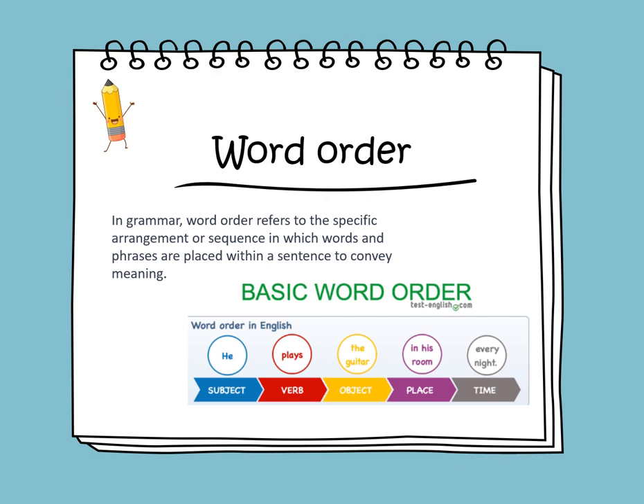In grammar, word order refers to the specific arrangement or sequence in which words and phrases are placed within a sentence to convey meaning. We have basic word order: subject, verb, object, place, and time. For example, subject is he, verb is plays, object is the guitar, place is in his room, and time is every night. We always begin with a subject, followed by verb, followed by object, and then followed by place and time.